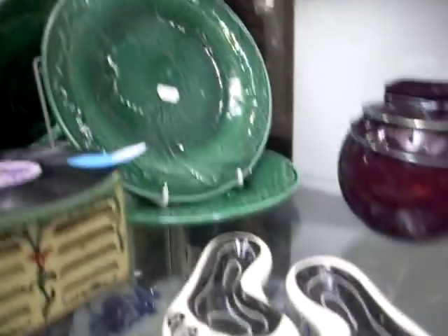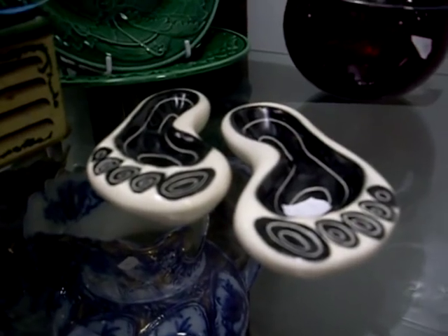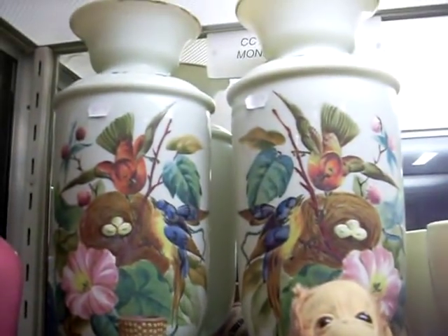Majolica cabinet plates. A pair of Harry Mehmet's feet — could be worse, could be you have a pair of Harry Mehmet's something else. Nice little Australian Aboriginal bit. The little Shuko monkey. Lovely pair of Victorian hand-painted vases.